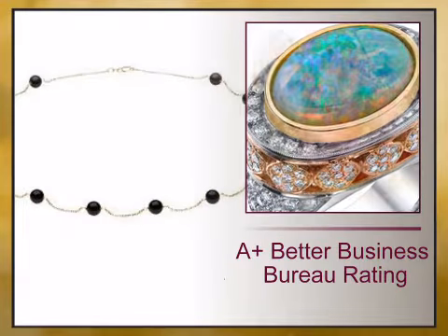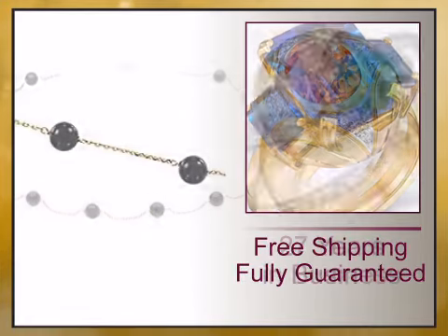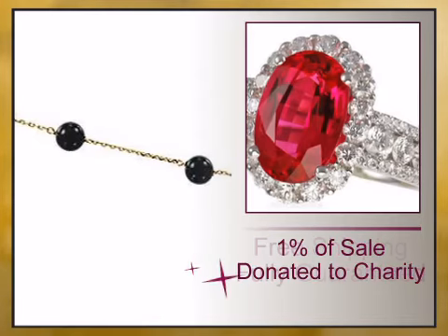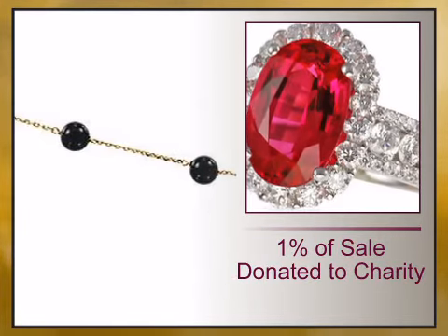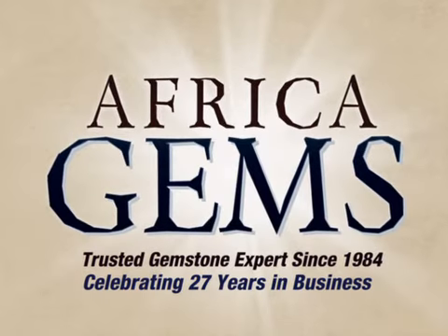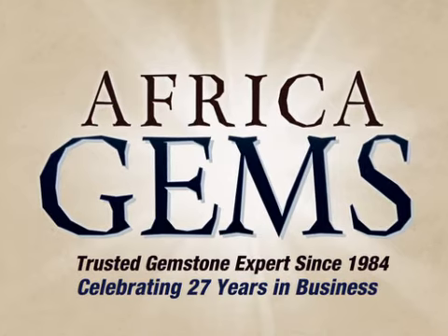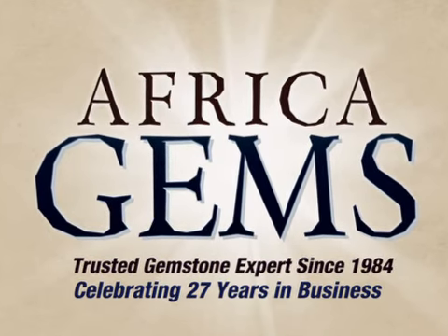we offer you a 100% guaranteed A-plus Better Business Bureau rating, 27 years in business, free shipping, 1% of your sale is donated to charity, and full gemstone treatment disclosure. Buy the timeless gift that lasts forever from Africa Gems, the trusted gemstone experts since 1984.